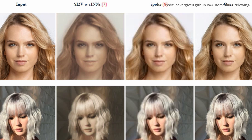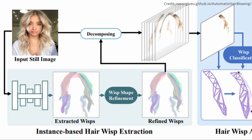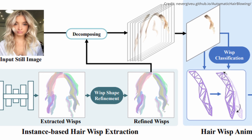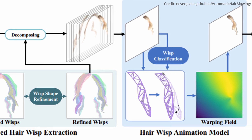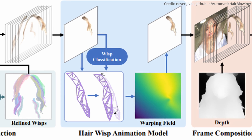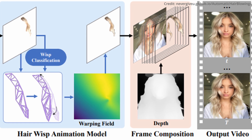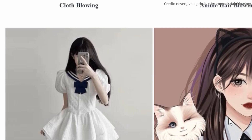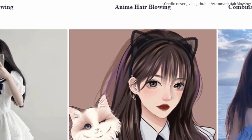While preceding advancements have successfully animated elements like water and smoke, the complex and intricate structures of hair have posed a significant challenge to animators and AI researchers alike. This innovative AI method autonomously animates hair, focusing on animating hair wisps instead of individual strands, thereby offering a visually delightful and realistic viewing experience without necessitating complex hardware or manual intervention. By ingeniously framing hair wisp extraction as an instance segmentation problem, the researchers have not only simplified the extraction process but also enabled the utilisation of advanced networks for effective and efficient extraction.